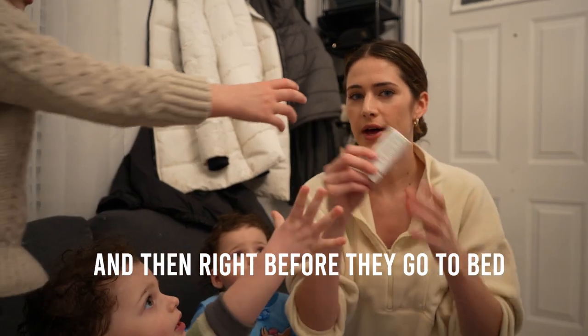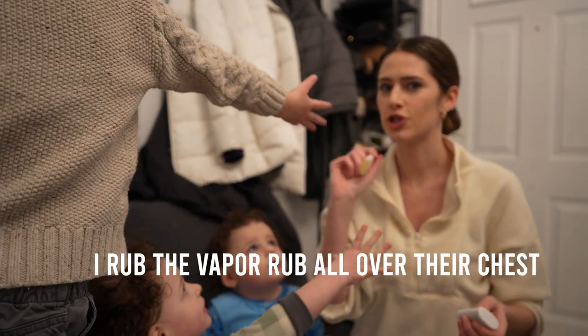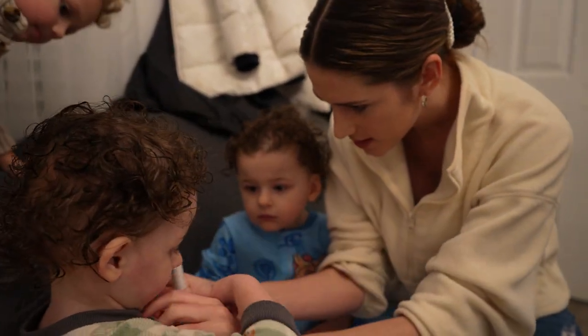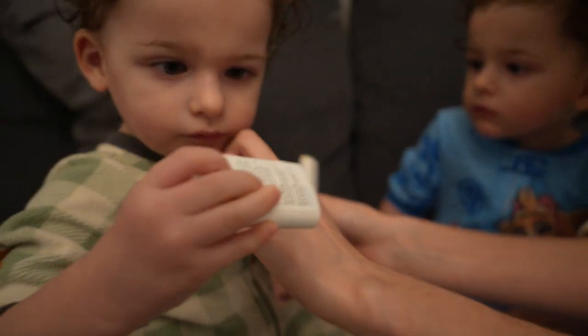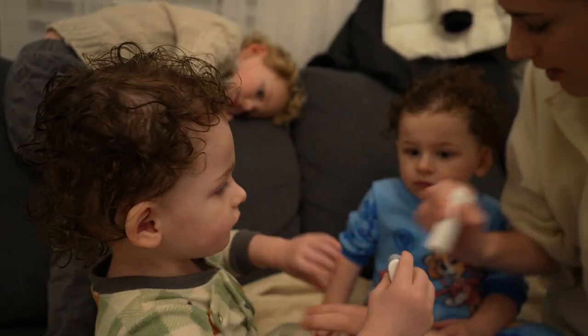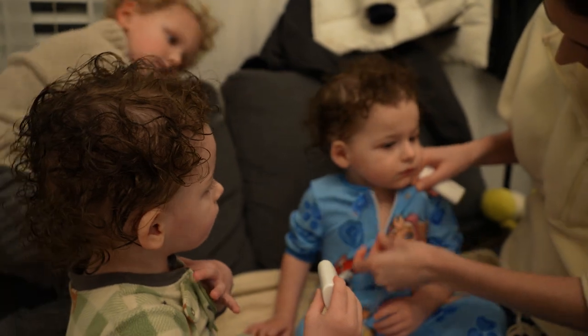And then right before they go to bed I just rub the vapor rub all over their chest. You want to do some? Let's put it on your chest. Ready? Do you want some? You want to hold the cap? Okay. Just a little bit. Rowan, just a little bit.